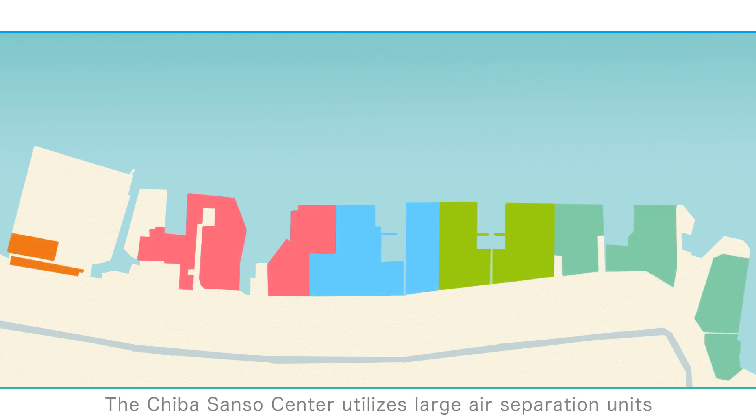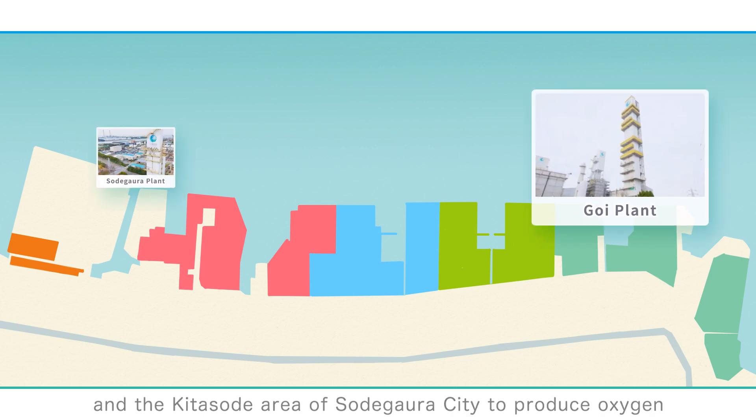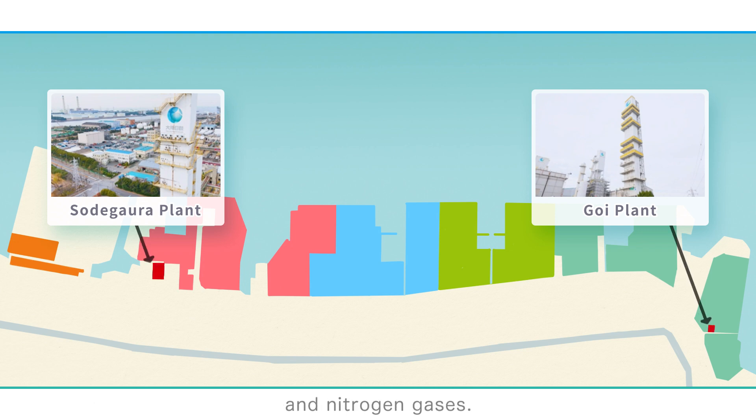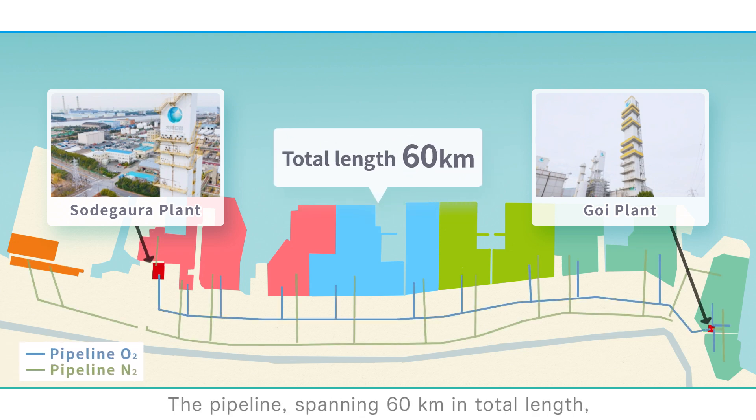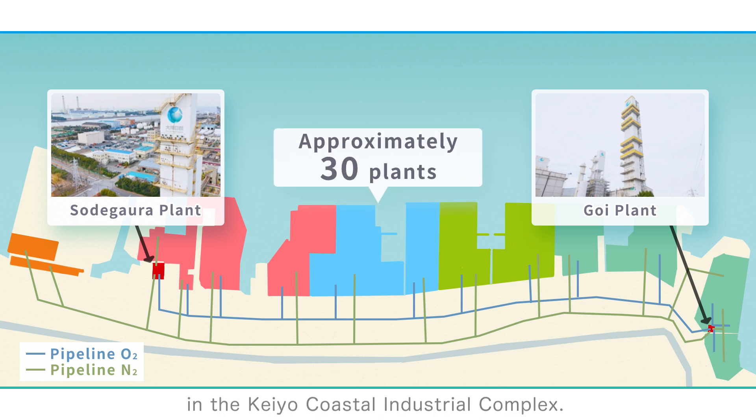The Chiba Sanso Center utilizes large air separation units located at the Goy Coast of Ichihara City and the Kitasode area of Sodegaura City to produce oxygen and nitrogen gases. The pipeline, spanning 60 kilometers in total length, supplies approximately 30 plants in the Kayo Coastal Industrial Complex. By operating two plants, we ensure a continuous and reliable supply of gases even if one plant experiences downtime, thus reducing operational risks.